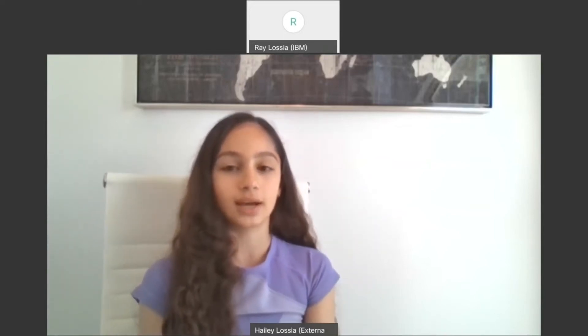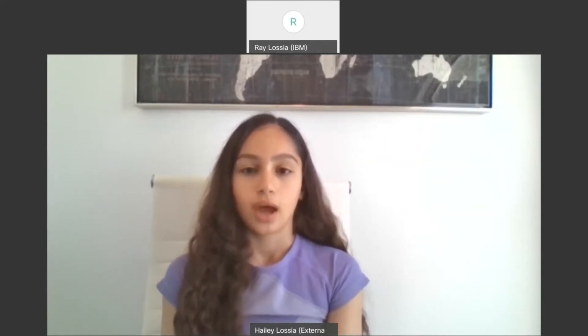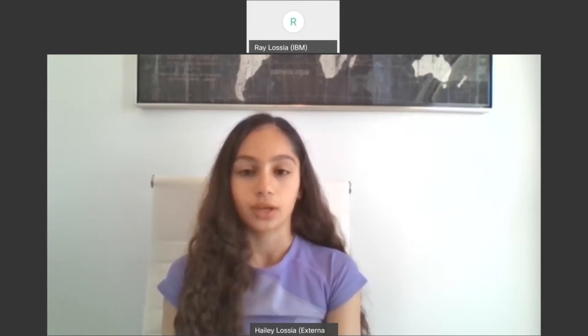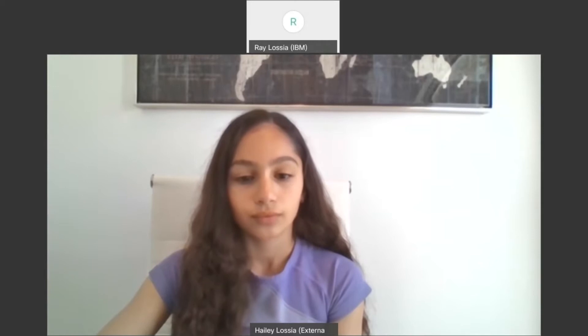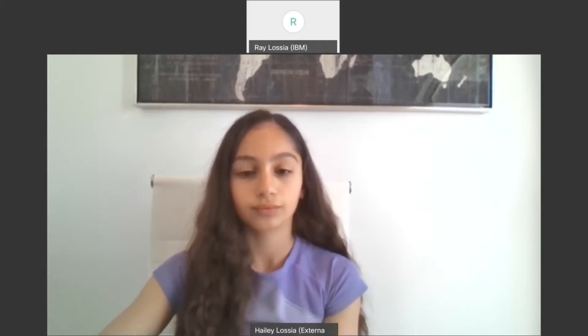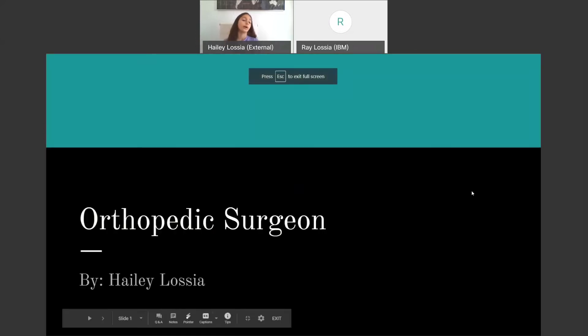Hi, my name is Haley Lassia, and this is my quarter four careers presentation. The career that I've chosen to present on is an orthopedic surgeon. An orthopedic surgeon, by Haley Lassia.